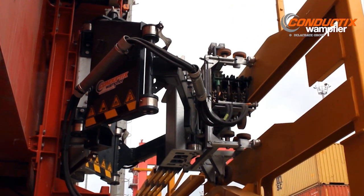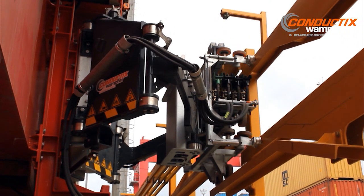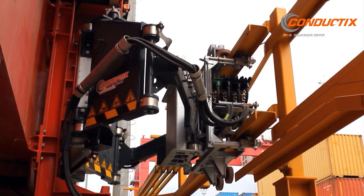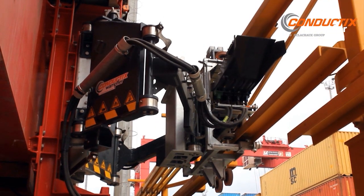Changing to a different working aisle is quick and easy. The RTG operator can disconnect the crane from the electric system and reconnect it without assistance from electricians or other specialized personnel.